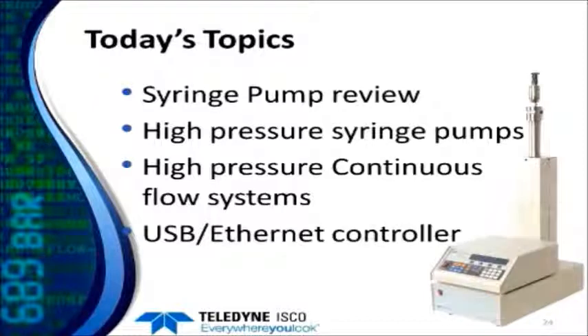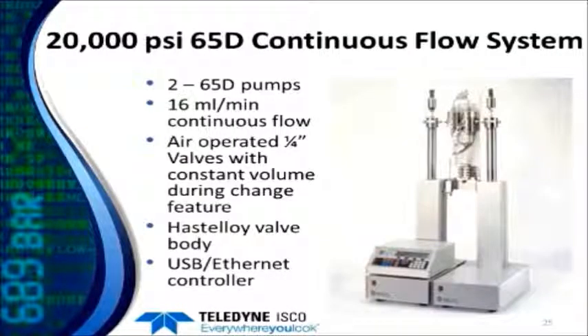Moving on to continuous flow systems: if you take two pumps and put them together with a valve system, the controller can automatically control them to create a continuous flow stream, so you're no longer limited by the volume of a single pump. A 65D system with two 65D pumps can operate at up to 16 mils a minute continuously using special air-operated quarter-inch valves. These valves have a special feature where their internal volume stays constant as they switch, minimizing any pulsation during switchovers. The valve bodies are Hastelloy, and this system comes with our latest USB Ethernet controller.